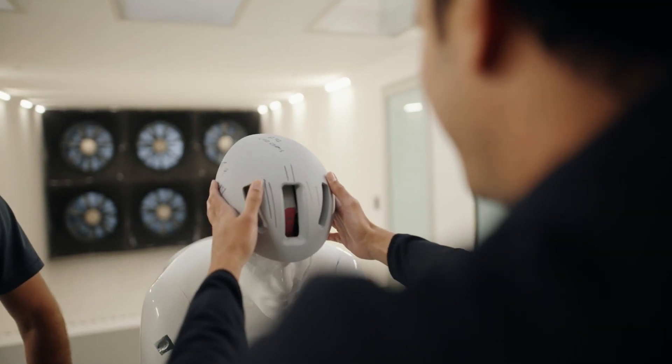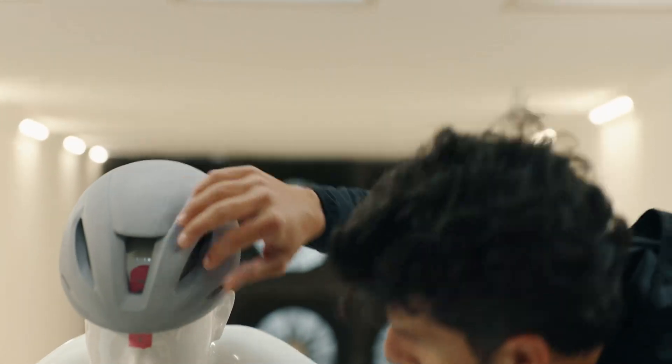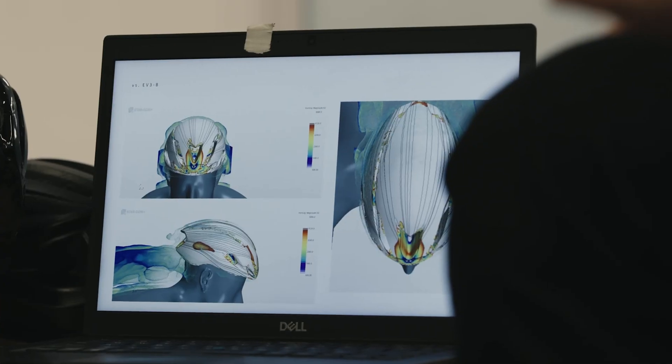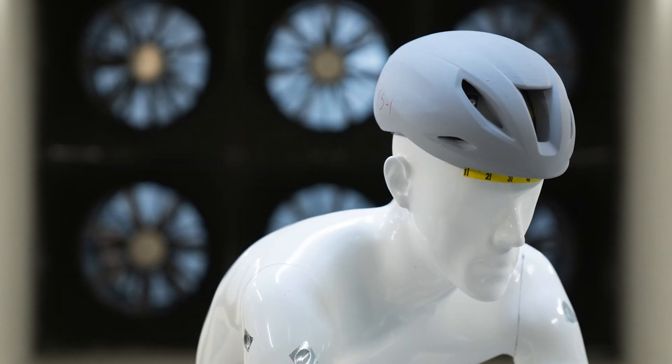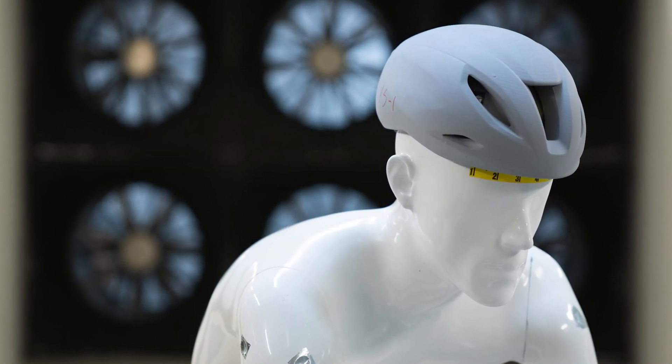We utilize cutting-edge tools and state-of-the-art testing labs to challenge conventional ideas around impact energy distribution and helmet construction. We analyzed aerodynamics in our own wind tunnel, obsessing over the data — all this to deliver a high-performance and purposeful quiver of road helmets made for your race day.